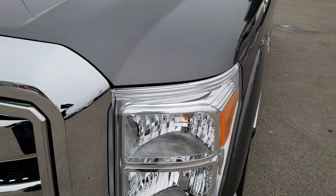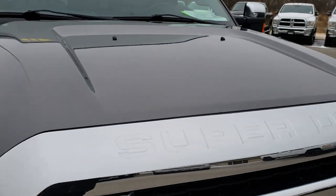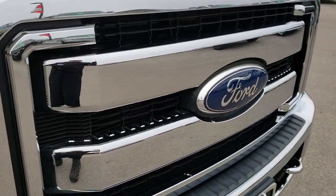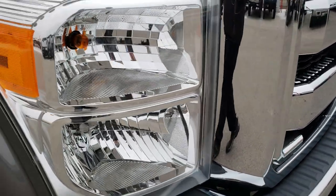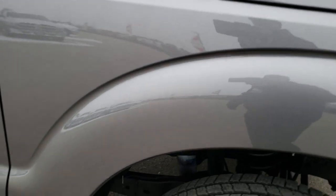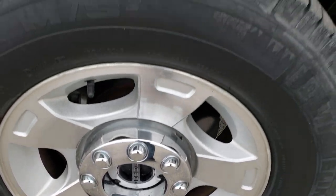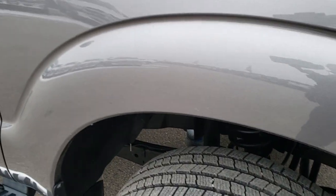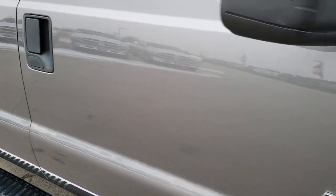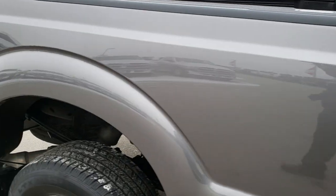No dents or dings on that front fender. The hood is in excellent condition — no dents or dings on that. I didn't see any chrome bubbling or peeling on the grille. Once again, those headlight lenses are nice and clear. Passenger side fender — no dents or dings on that either. The passenger side rim is in nice shape as well. As you go down this side of the truck you can see just how clean the body is.